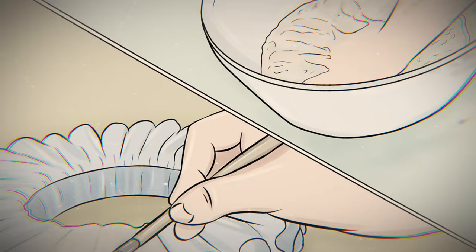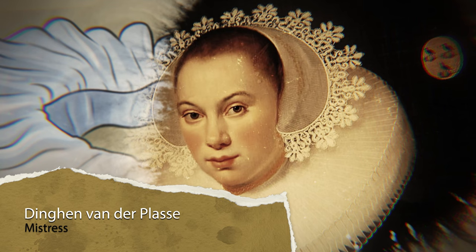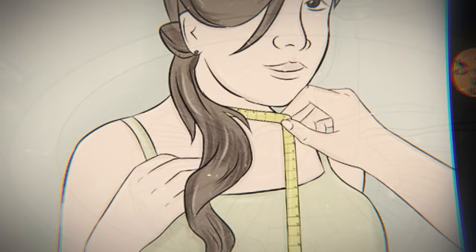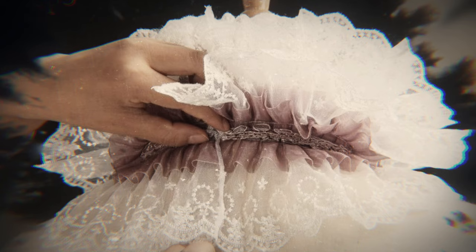The practice of adding starch to a ruff began in the Low Countries during the mid-1560s and came to England in 1564. The English received the gift of starch from one mistress Dingan van der Plass, who began teaching garment makers, English women, and pretty much any other interested party how to starch clothes. It was quickly discovered that adding starch paste to a freshly washed ruff caused it to stand tall. With the help of starch, the ruffs got bigger and more elaborate, and wires and other supports were used to add to the effect, including boards hidden behind large folds.